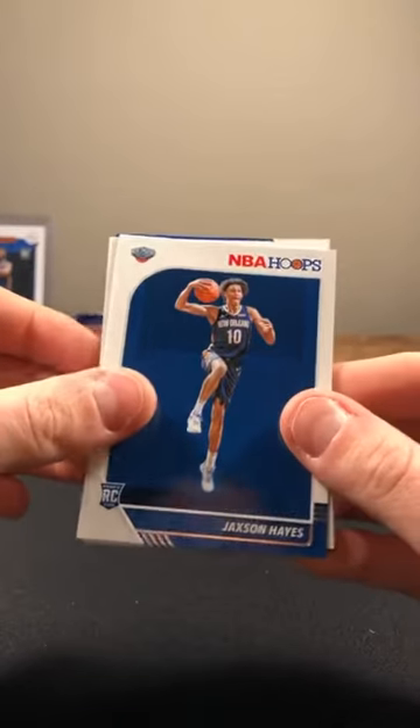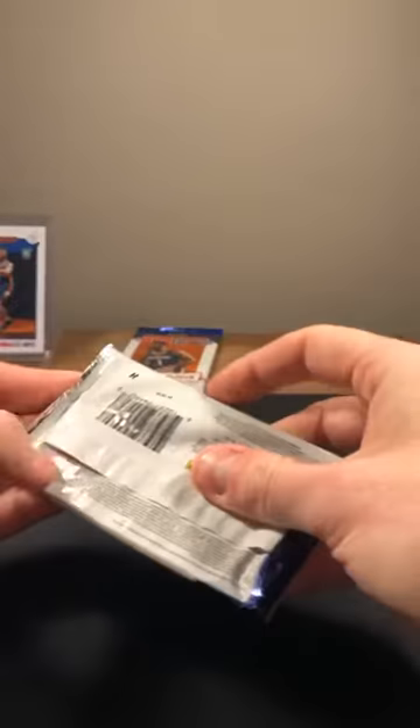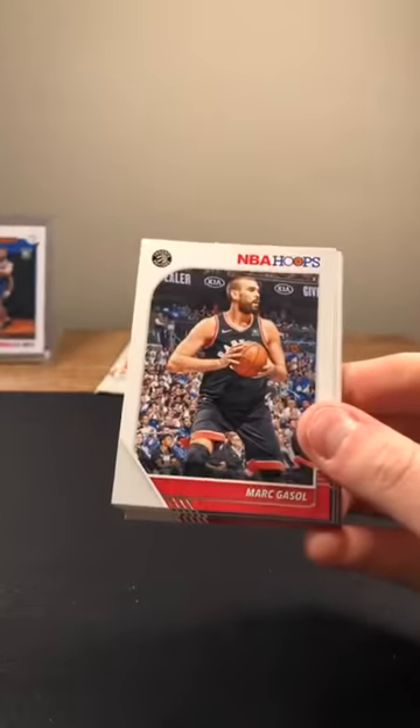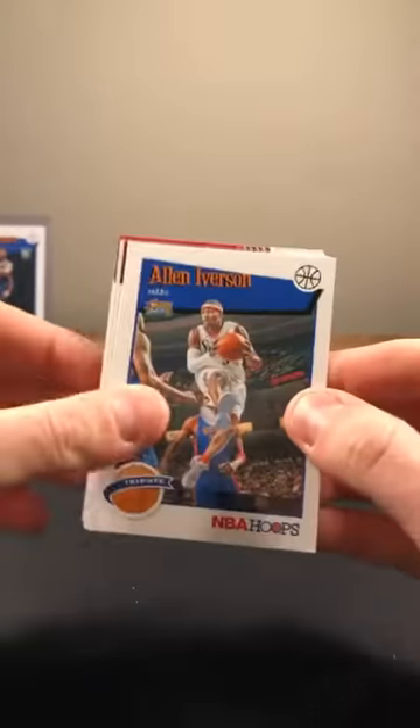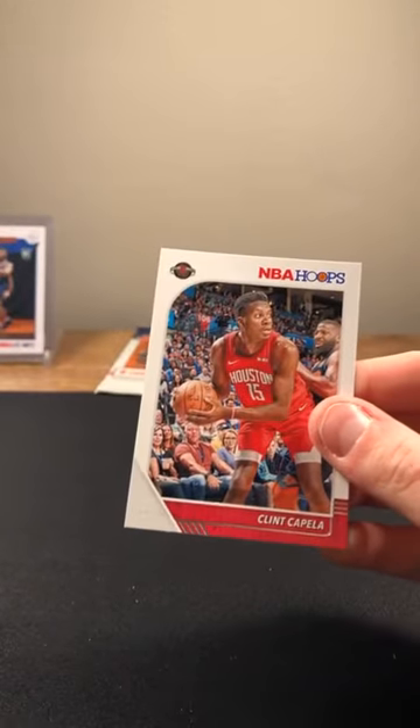Giannis, Seth Curry. RJ Barrett rookie. Jackson Hayes, Victor Oladipo parallel. Tristan Thompson, George Hill, and D'Angelo Russell. Julius Randle, Gasol, Ferguson, AI. Darius Garland rookie — John Wall, man, what happened to him? Jared Allen and Clint Capella on the back — I guess he still has that knee or ankle issue.